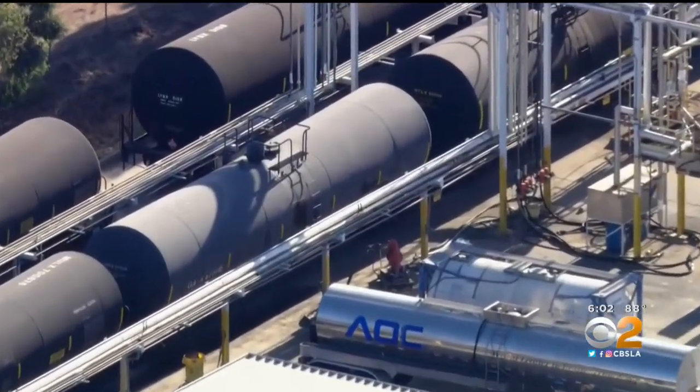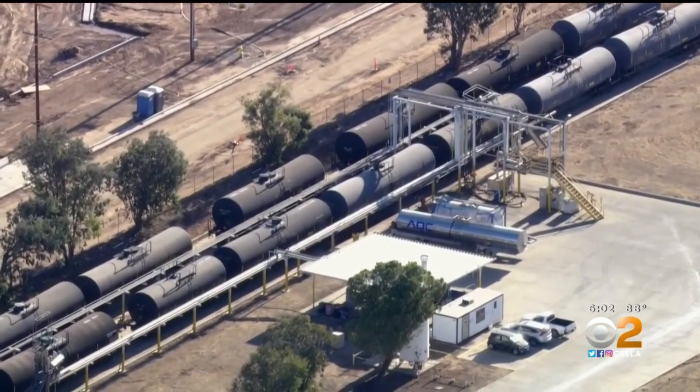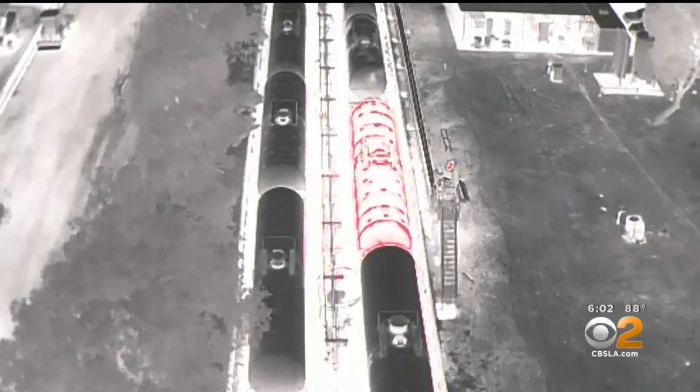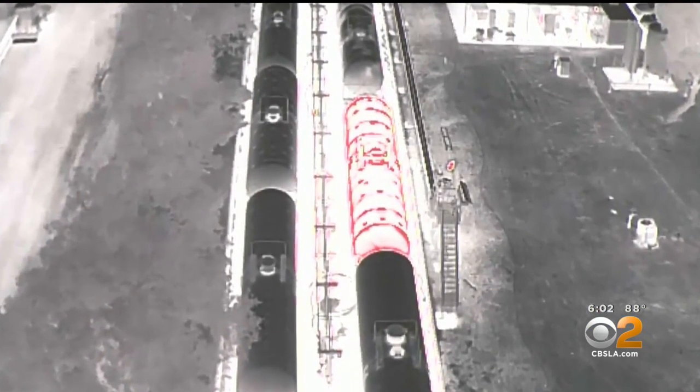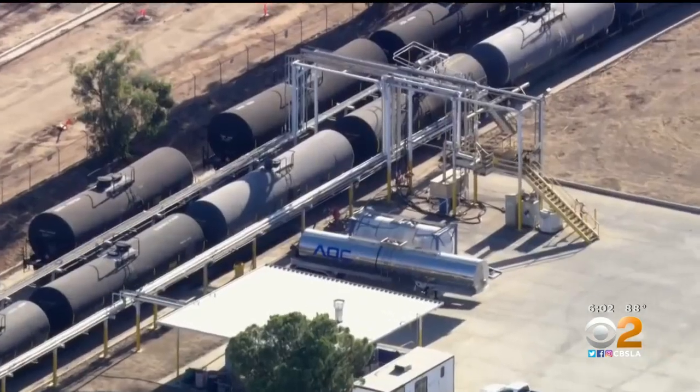Smoke was first spotted Thursday evening. There was an odor. The fear is this tanker could explode. A drone with infrared equipment captured an image showing it in red, heating up compared to the surrounding cars. The tank car itself is an insulated tank car, so putting water on it is not going to be worth it.